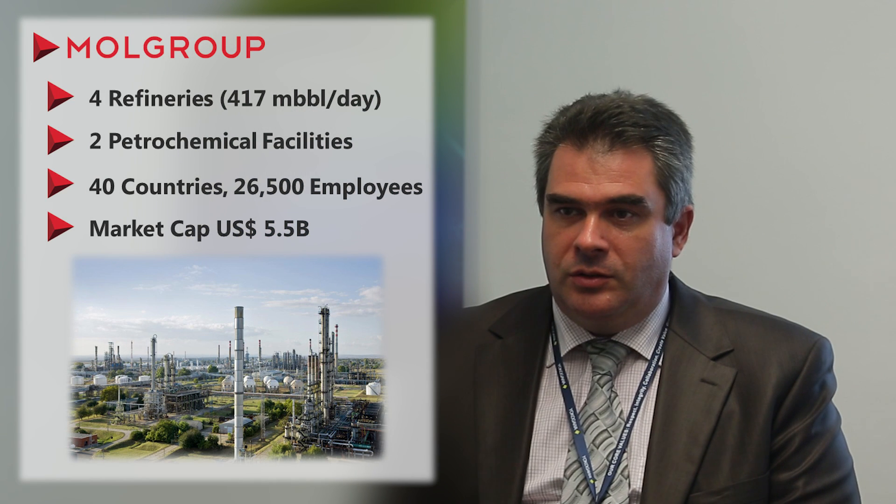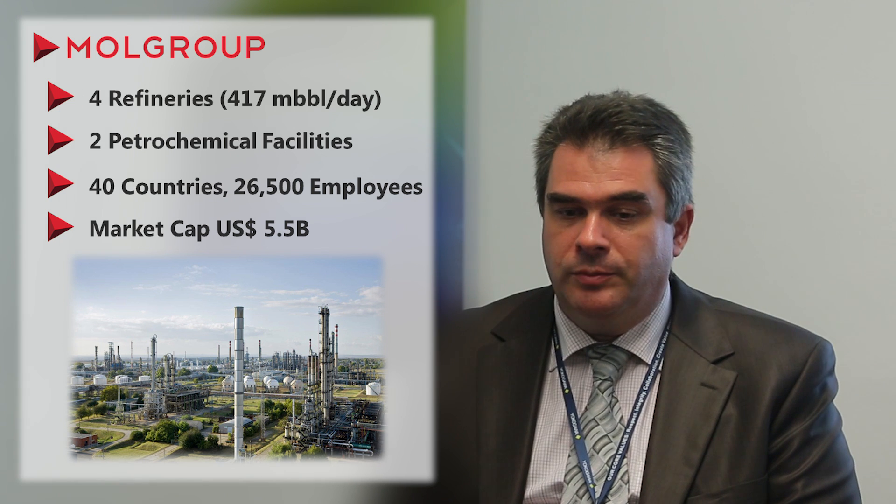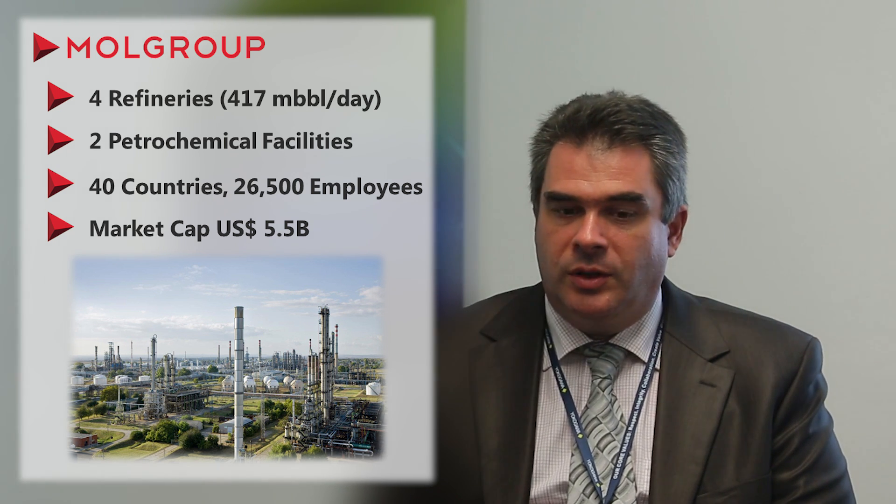My name is László Csárna. I'm working for MOL Group. Our group is a Central European oil company. We have representatives in around 40 countries in the world and about 26,000 employees.